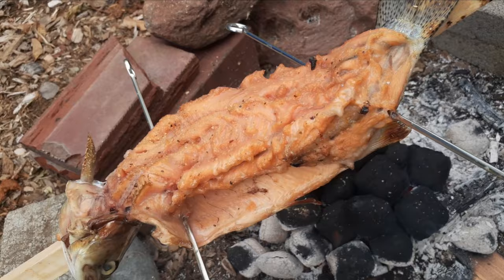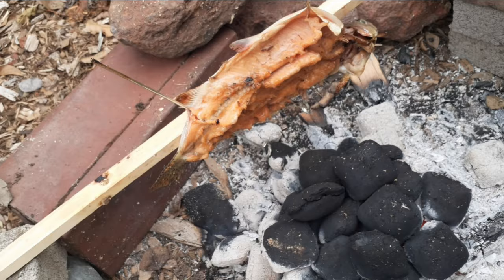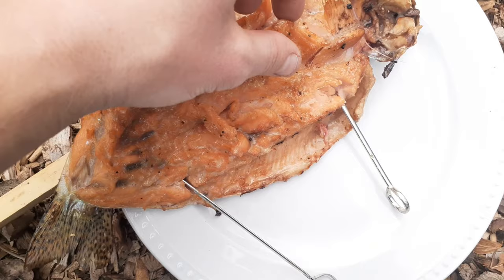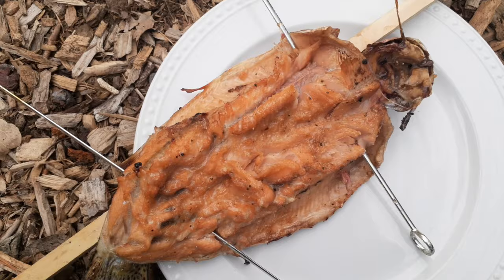Cooked it for about ten minutes on each side and roasted some hot dogs over the fire while I was at it. I gotta say, it worked great. Really smoky flavor, and the maple syrup did the trick and made it nice and sweet. The meat was a real nice color and tasted like salmon. Only problem was I should have deboned the fish before cooking, as I was stuck picking out some bones. But there's always next time.